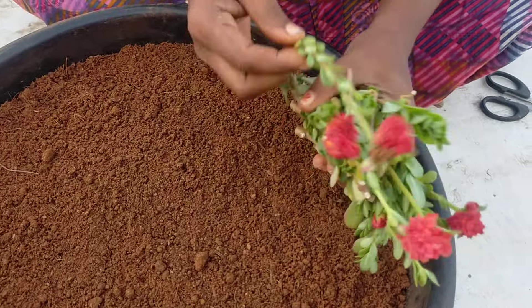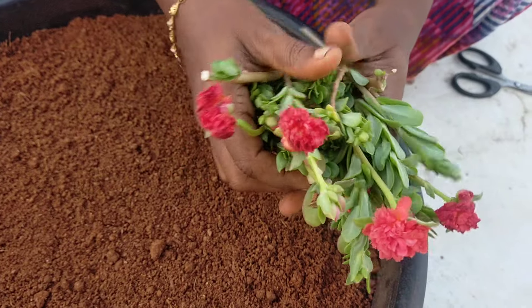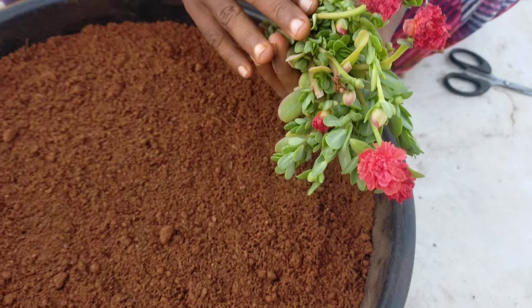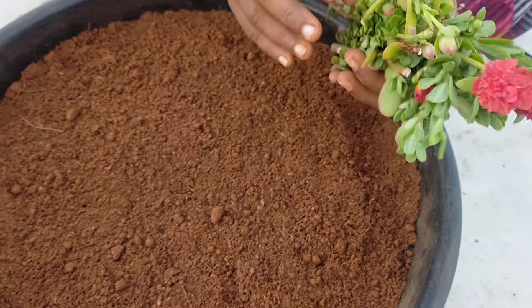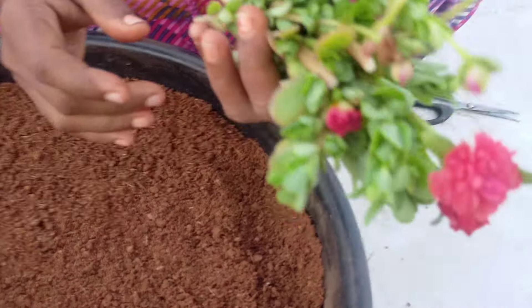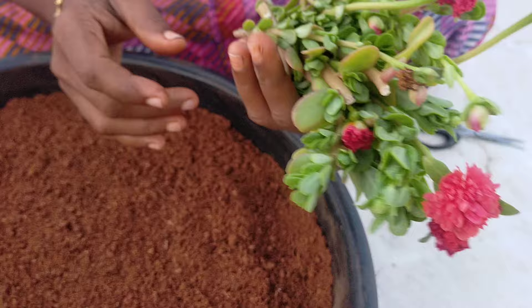Hi friends, now we are going to talk about table rose nut video. This flower is Cinderella. There are 44 flowers here. You can't find it. I'm going to call it Estrada, 23-24, 33-34-5.